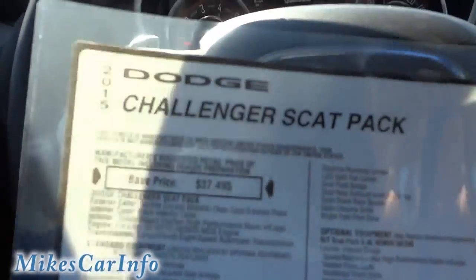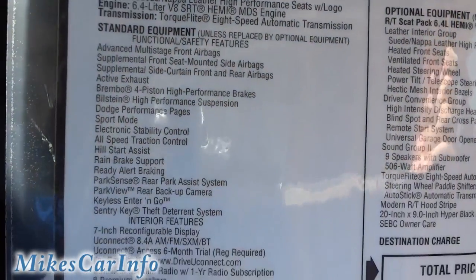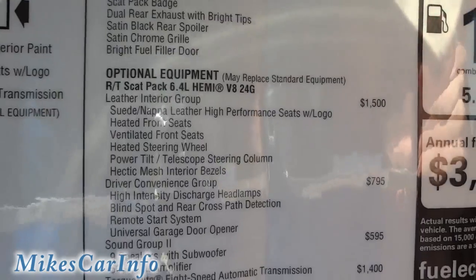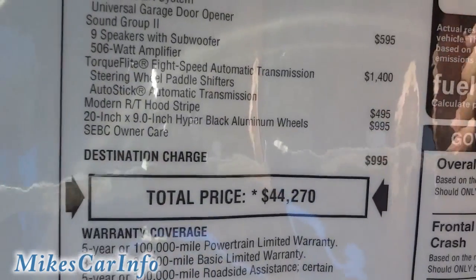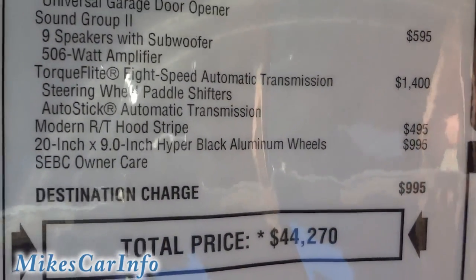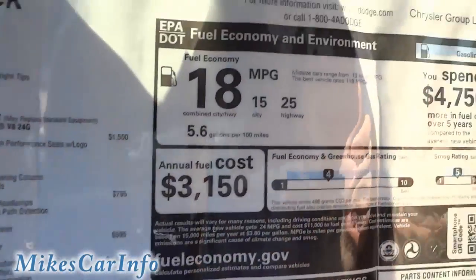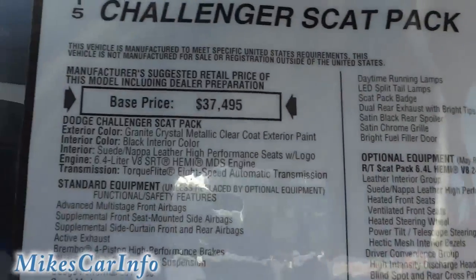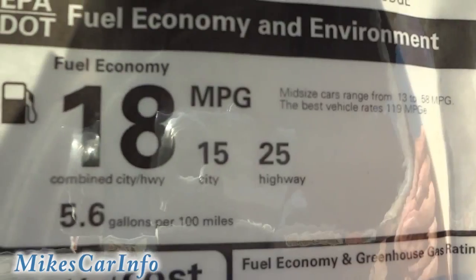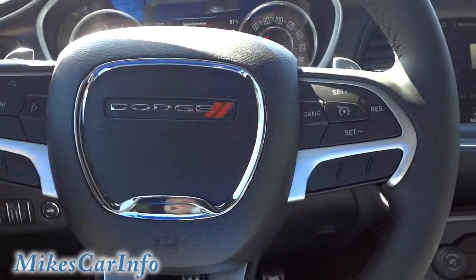Let's take a look at this window sticker — Scat Pack. You can use the pause button in case you want to read the details. It says this has a 506-watt amplifier, nine-speaker system with subwoofer — and I still haven't seen the subwoofer, so I may have to leave that in the comments when I find it. It says it gets 25 miles per gallon on the highway with the 6.4-liter V8 and 485 horsepower — kind of hard to believe, but I guess it's possible with modern technology.